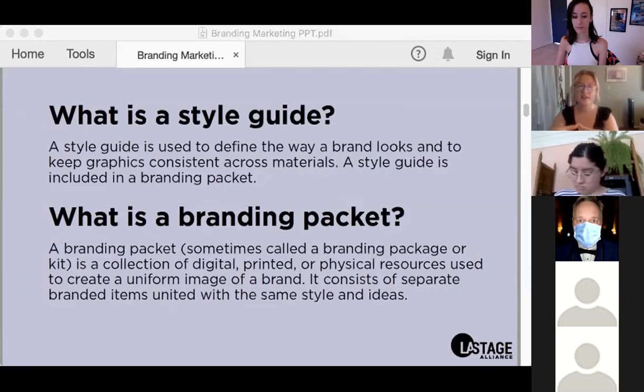Oftentimes a style guide is included in the branding packet. A branding packet — also sometimes referred to as a branding package or branding kit — is a collection of digital, printed, and physical resources used to create a uniform and consistent image of a brand. It consists of separate branded items unified with the same style and ideas, essentially like templates built based on the visual elements decided within the style guide.